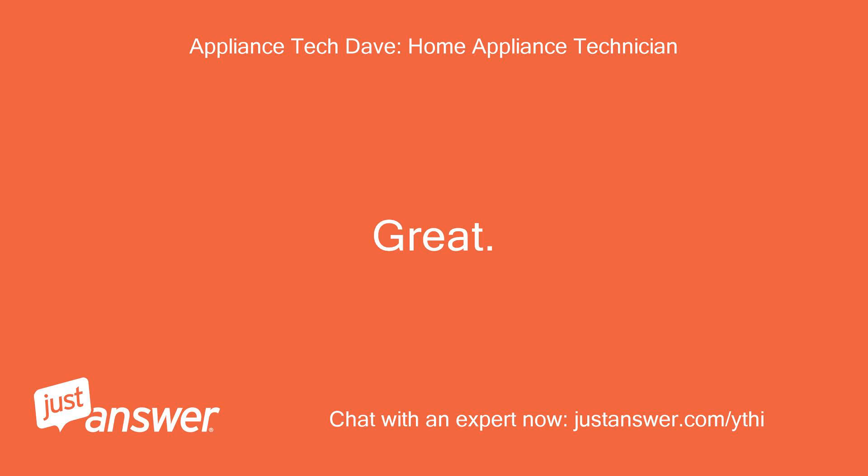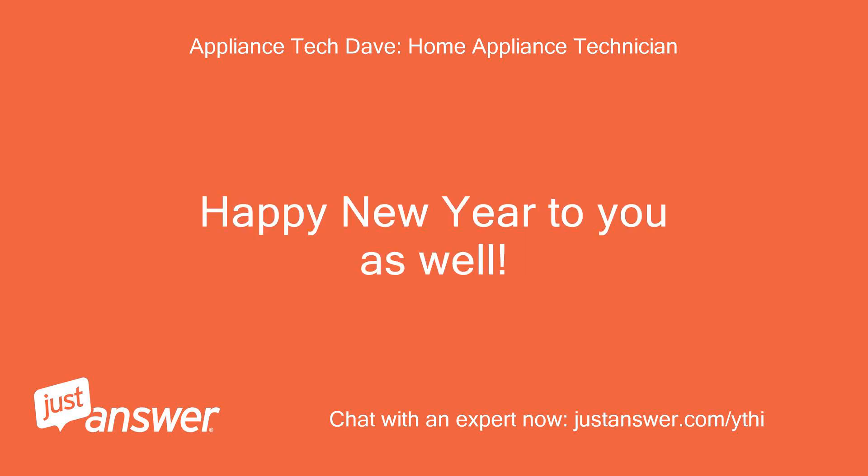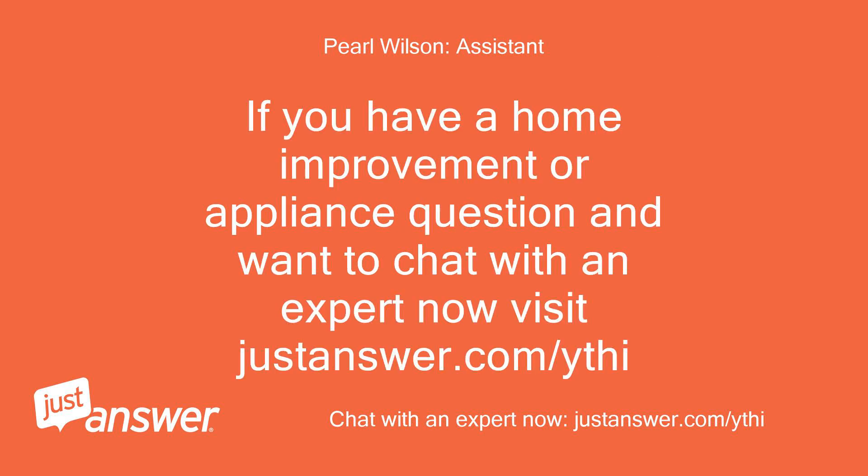Great. Happy New Year to you as well. If you have a home improvement or appliance question and want to chat with an expert now, visit justanswer.com/ythi.